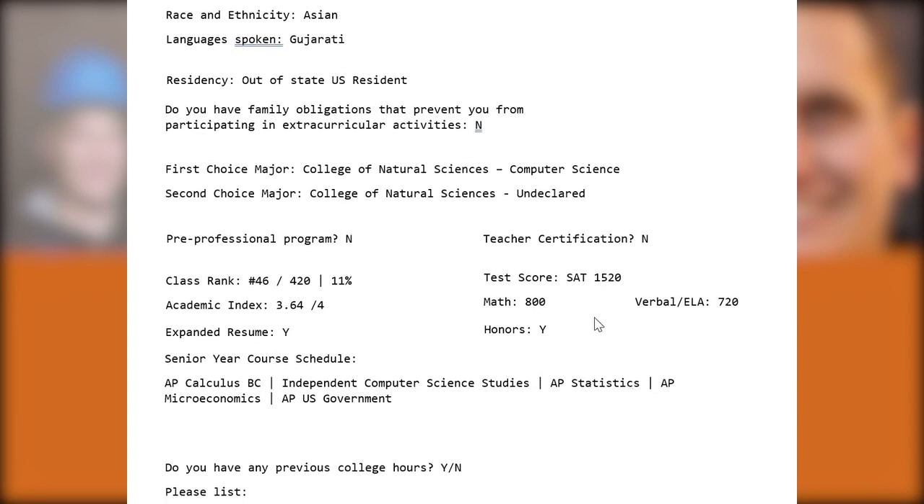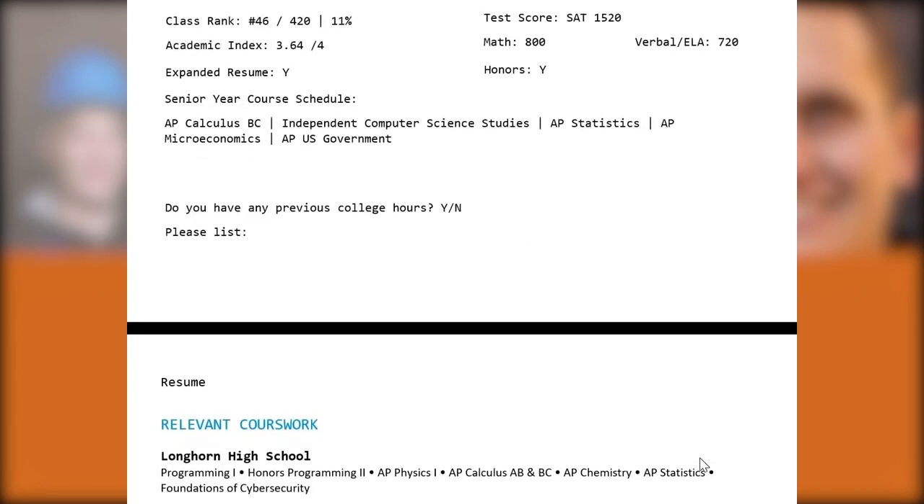Looking at their academic information, they've scored extremely well with an SAT of 1520, including a perfect 800 on the math. They're ranking roughly in the top 10 to 11 percent of their class for a strong academic index score of 3.64. This academic index score accounts for half of the UT admissions criteria, while the resume and essays account for the other half. They also have a lot of STEM courses with AP Calculus BC, an independent studies course, and a couple of humanities classes, giving them a well-rounded and rigorous senior education.